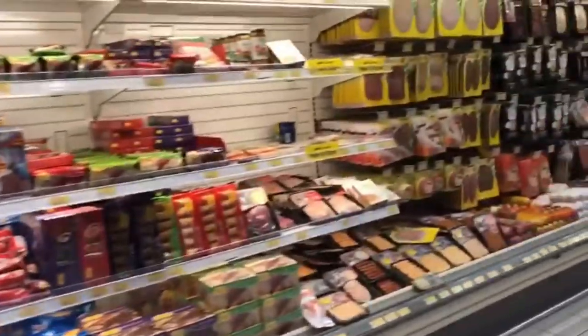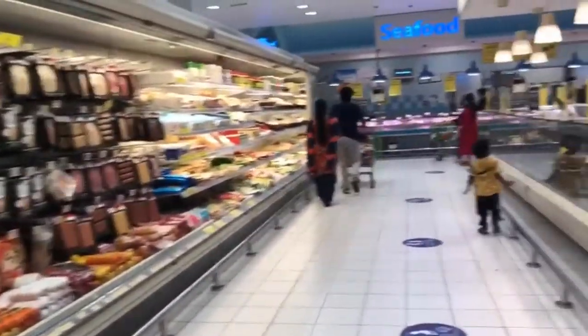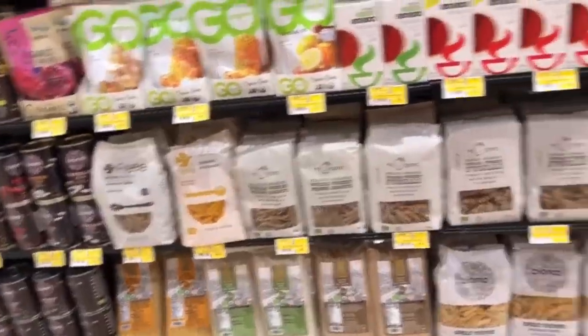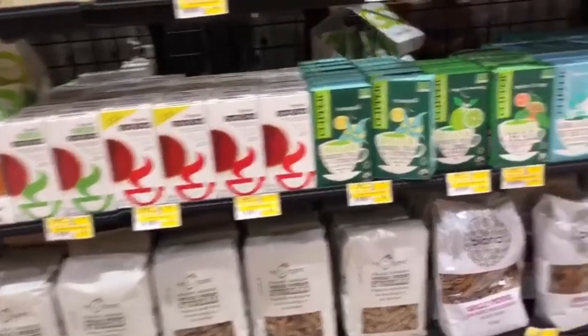In this section there are cakes, ham, chicken sausage, and batter for idli and dosa. Now in this section there is organic food only.